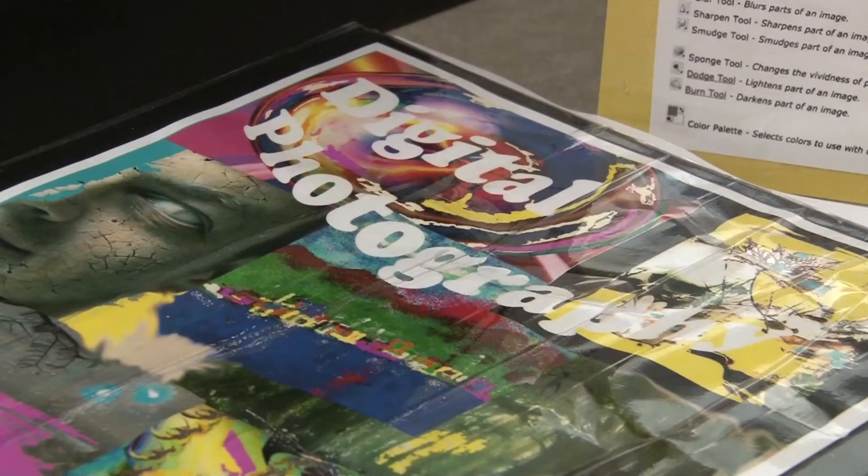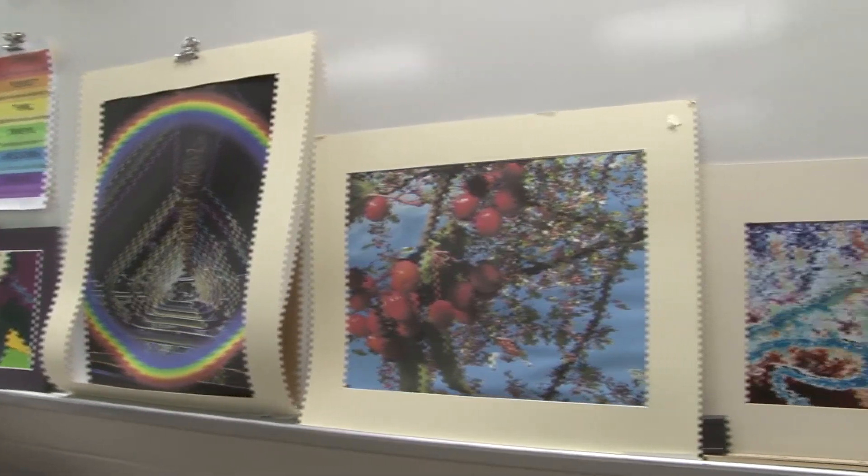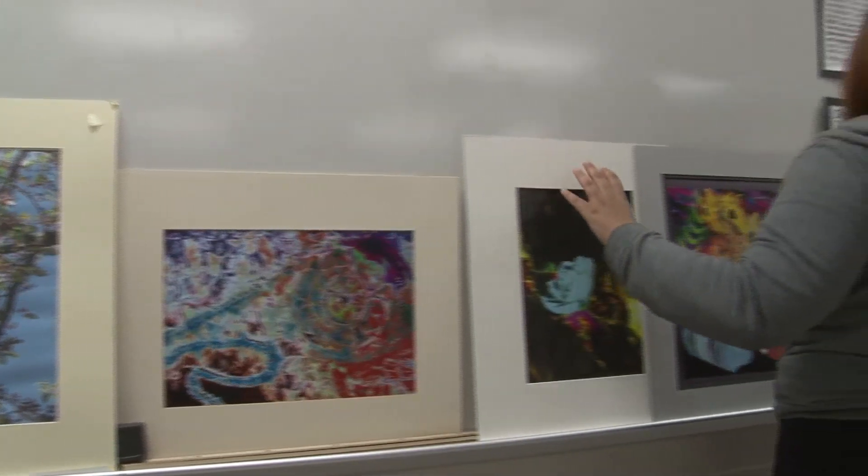The digital art course provides students with many useful skills to apply in future careers. For Hempfield Happenings, I'm Mandy Picciani.